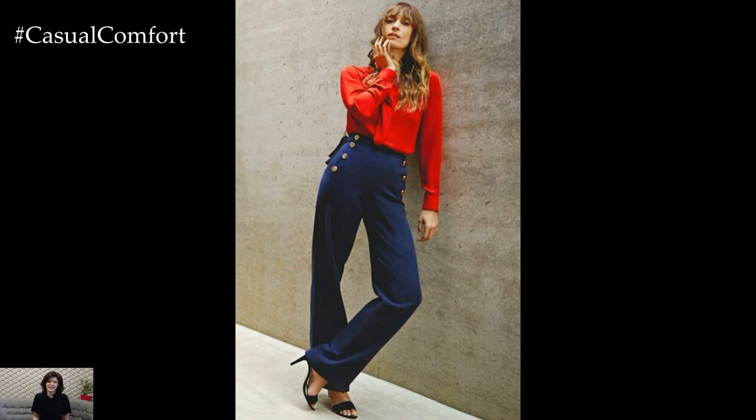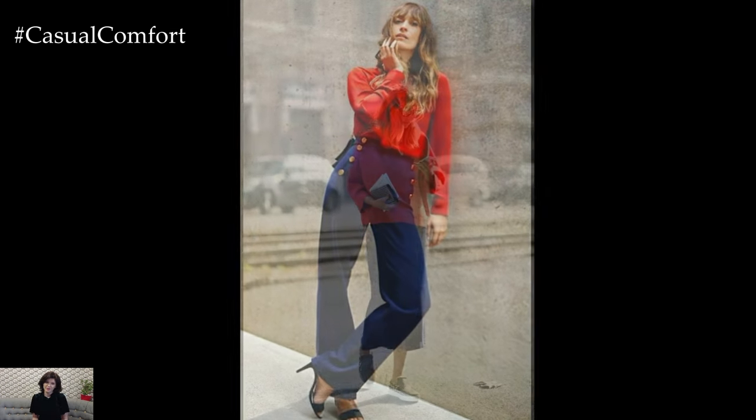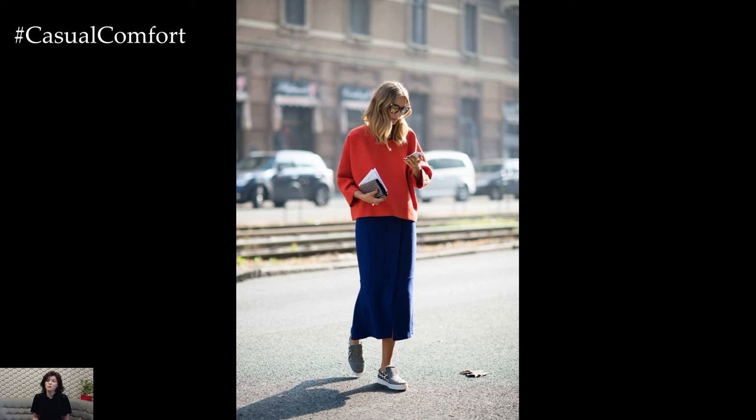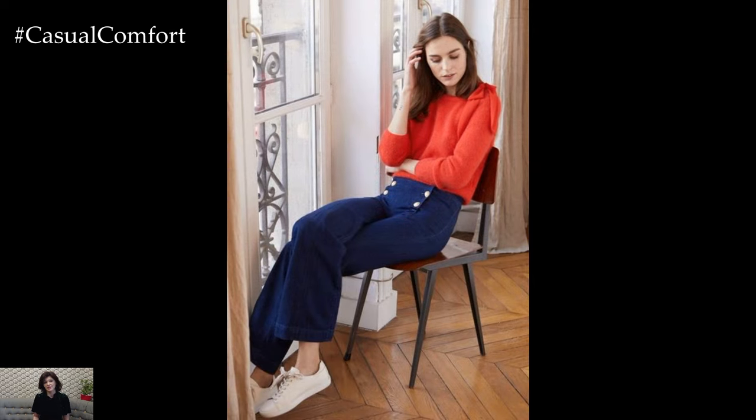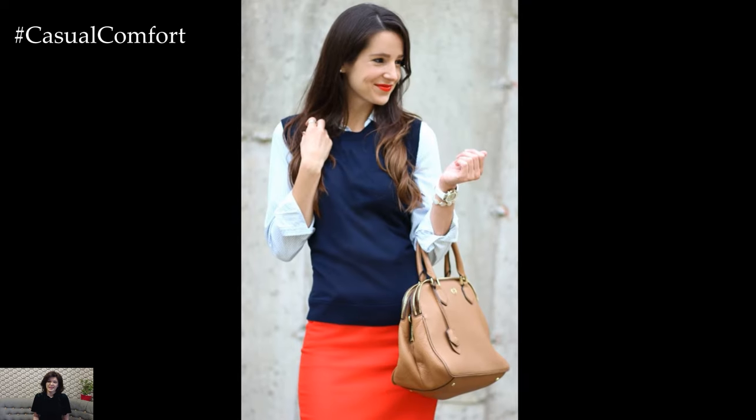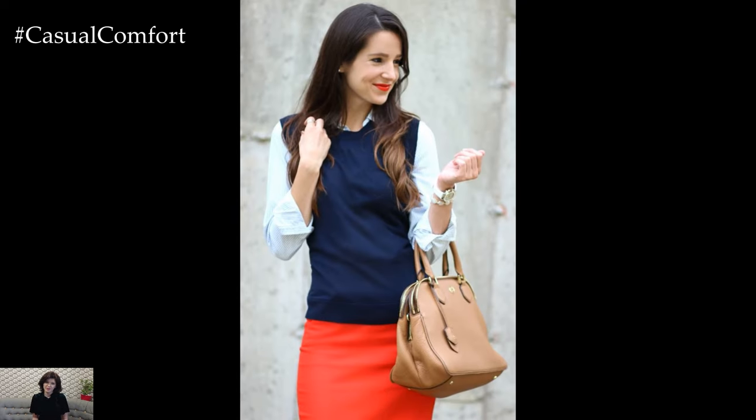A navy and red outfit combination exudes timeless sophistication and classic charm, offering a versatile and stylish ensemble suitable for a variety of occasions. Whether you're aiming for a polished office look, a casual weekend outfit, or a chic evening ensemble, pairing navy and red creates a striking and put-together aesthetic.